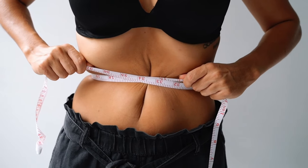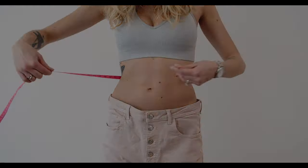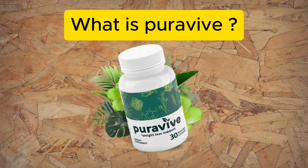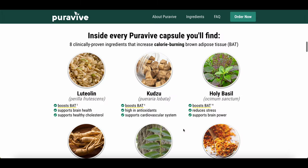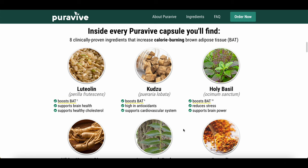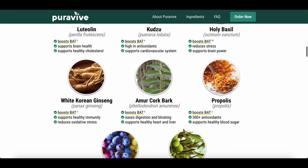If you're on a mission to achieve healthy weight loss as pure as nature intended, then you may have come across PureeViv. But what exactly is PureeViv and how does it work? Inside a PureeViv capsule, you will find a unique combination of natural ingredients such as luteolin, katsu, holy basil, and more. These ingredients work synergistically to support your weight loss journey in a holistic and natural way.